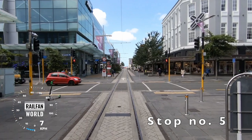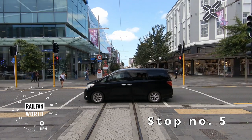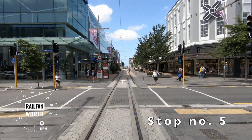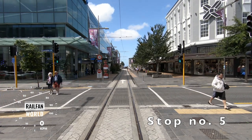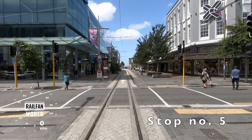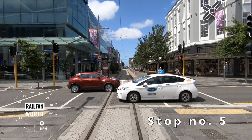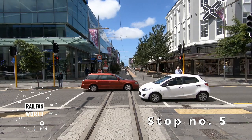Tram stop number five at Colombo Street. The air bridge is open again to the right of us here, linking Valentine's to The Crossing. Ahead of us on the right, a big new retail development covering most of the city block — The Crossing. A mixture of old and new buildings, as you can see. That big building on the right-hand corner used to be Beefs, another department store many years ago. Now just the shell of the building is left — it was gutted as part of The Crossing development and strengthened.